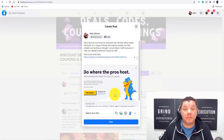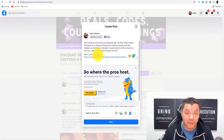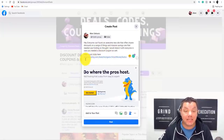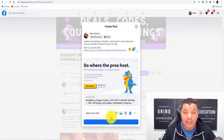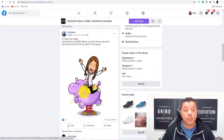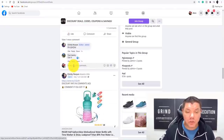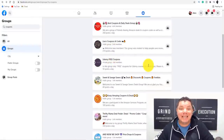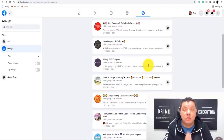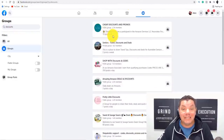All you need to do is put up something very simple like this: 'Hey everyone, just found an awesome new site that offers insane discounts on a range of things and massive savings. One that I needed was hosting, so I thought I would share this with everyone in case you needed a discount coupon as well. Here it is, just click here.' You come over here, click on to post, and that's going to post on here just like all these other people posting different things. People are posting links to Amazon, etc. You can do this with any one of these different types of groups — private groups, public groups — and you can start to absolutely crush it.